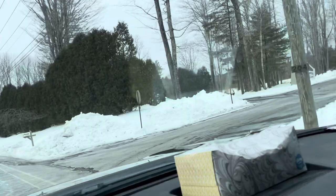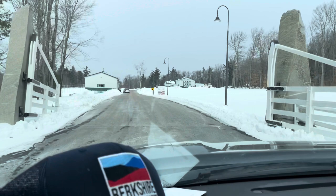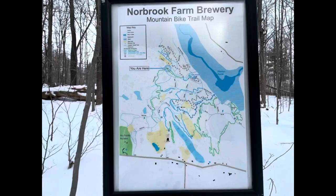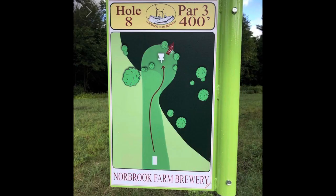So here we are rolling into Norbrook Farm Brewery. If you're not familiar with what Norbrook is, it's a brewery in the northwest corner of Connecticut that had the philosophy: if you build it, they will come - and they hit it out of the park. They built a network of mountain bike trails, they built a disc golf course.